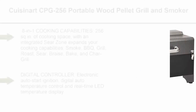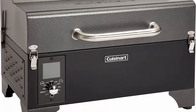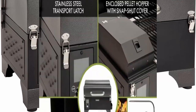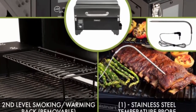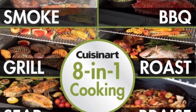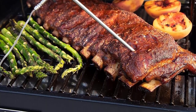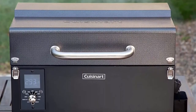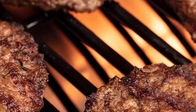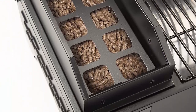Top 9. Cuisinart CPG-256 Portable Pellet Grill and Smoker. 8-in-1 cooking capabilities, 256 square inches of cooking space with an integrated sear zone that expands your cooking capabilities. Smoke, BBQ, grill, roast, sear, braise, bake, and chargrill. Portable design — lightweight at 45 pounds, 24 x 18 x 15 inches, and the locking lid with handle makes it easy to take anywhere. Advanced wood fire technology with a wide temperature range from 180 to 500 degrees Fahrenheit. The digital control automatically adds pellets as needed to regulate temperature. Electronic auto start ignition, digital auto temperature control, and real-time LED temperature display.